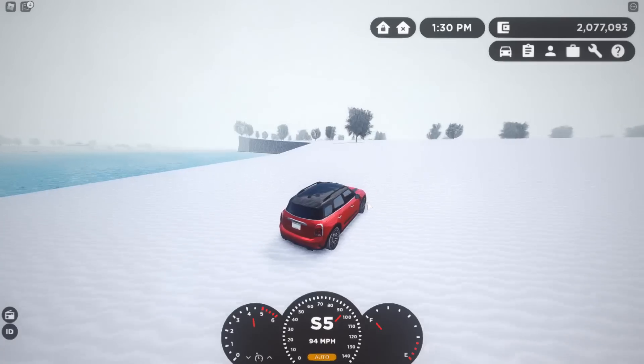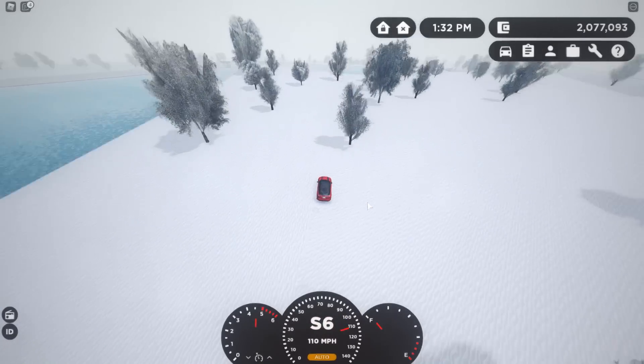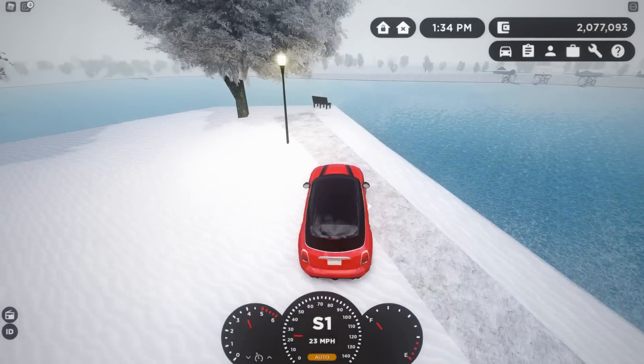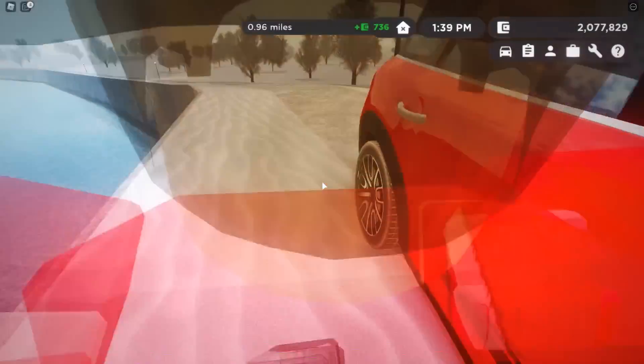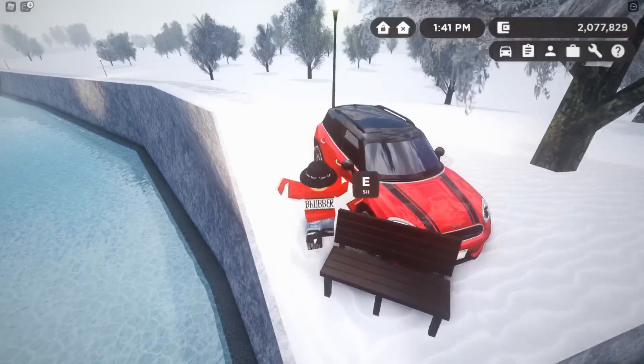I just realized I spent like half a million dollars on the new cars — geez, I'm gonna regret that. There's a little cliff right here — bit daring — but you can literally just sit here and admire the view.